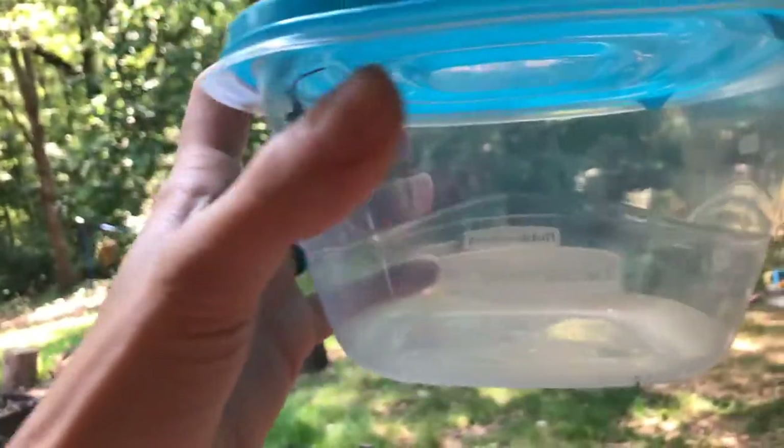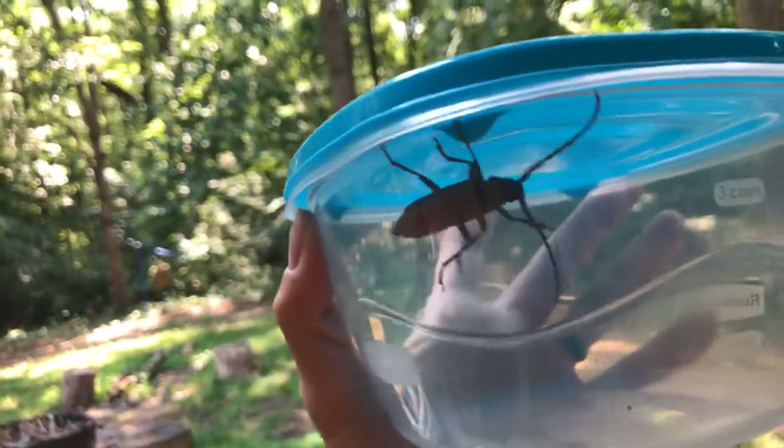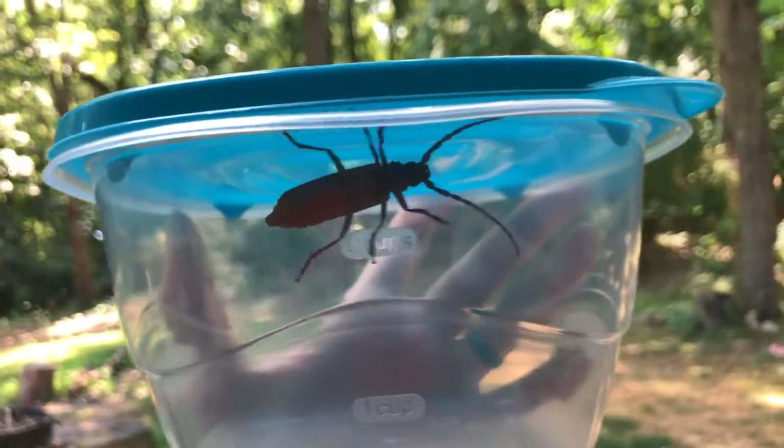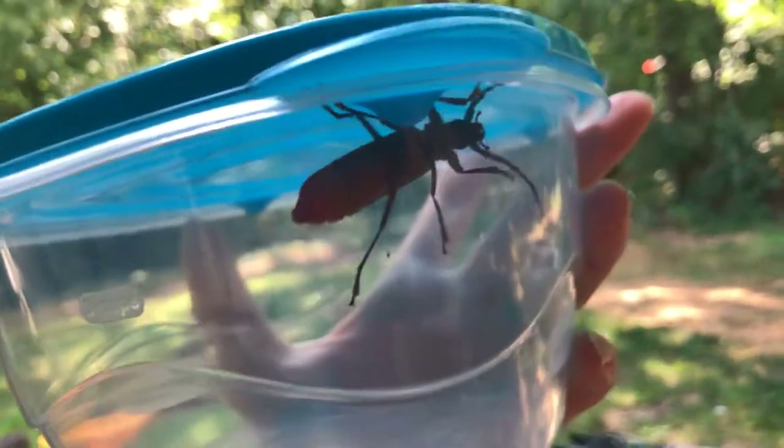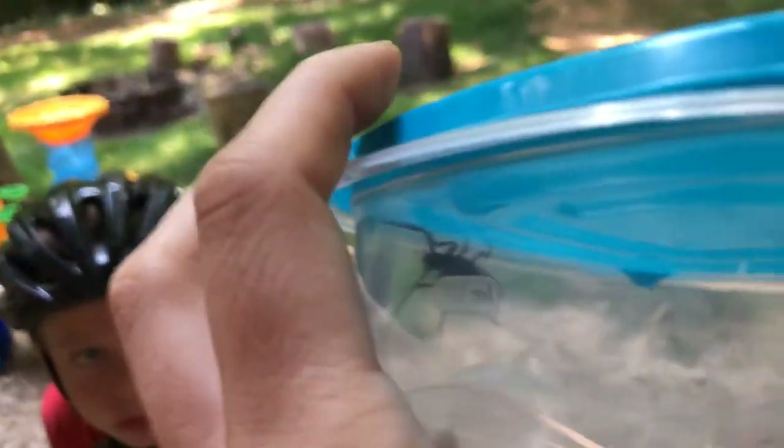This is the brown prionid beetle — they squeak and they have some crazy mandibles, and we found him just sitting on this stick. It's about July 5th and it's been very hot the past couple days, so it might be his prime time for coming out.